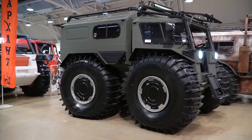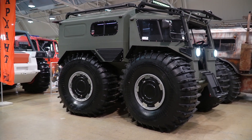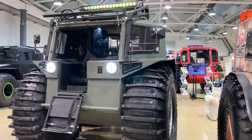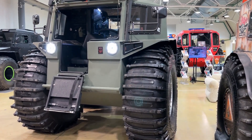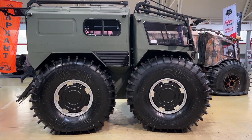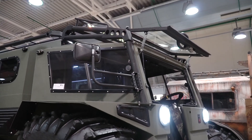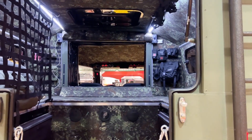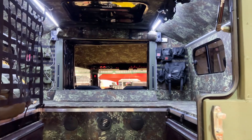Now you can see how this ATV looks in its original form — it is the newest model called Shatun Prime. The most interesting feature is an articulated frame with hydraulic steering. The transmission has no chains, so it should be very reliable. There is also a new exterior and interior design. If you want to see more of these machines, check our reviews on the channel — I'll put the links in the video.